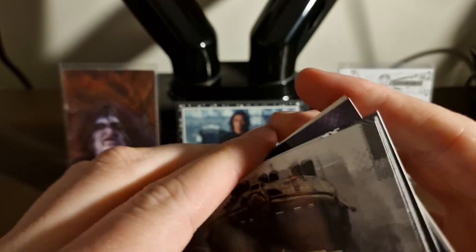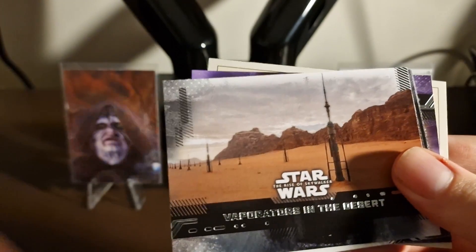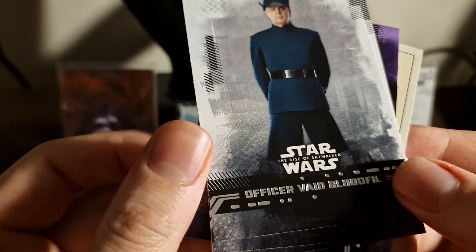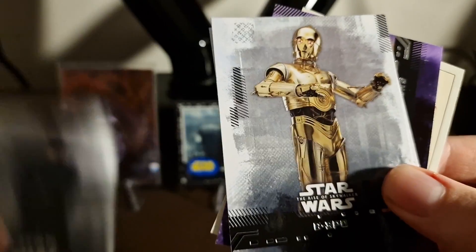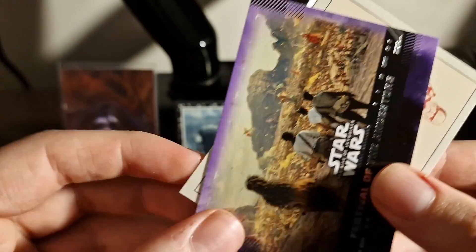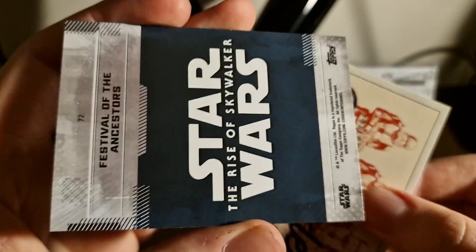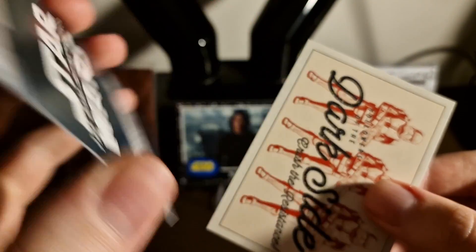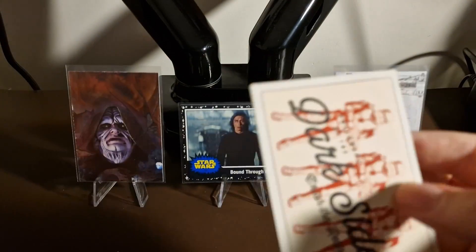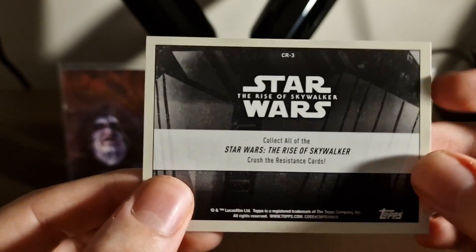Something different in the next pack — got a purple parallel by the looks of it. Cards include: 'Fortitude,' 'Finn and Janna,' 'Evaporators in the Desert,' 'Officer Evade Bloodfill,' 'C-3PO,' 'Chewbacca,' and a purple 'Festival of the Ancestors' — not numbered, it's a parallel. Also pulled 'Followers of the Darkseid,' like a propaganda insert from the 'Crush the Resistance' card set. Very cool looking cards.